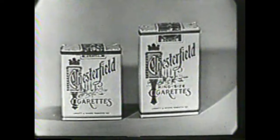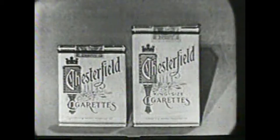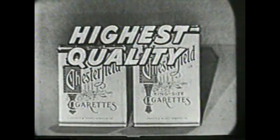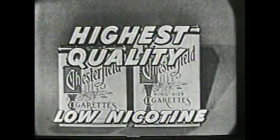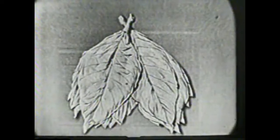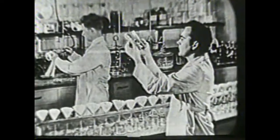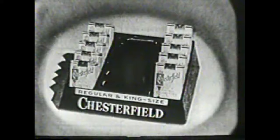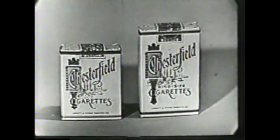Brought to you by Chesterfield. The quality is high in every Chesterfield you buy. The nicotine is low and we can show the reason why. We analyze tobaccos. We experiment and test. So when you're buying Chesterfields, you know you buy the best. Chesterfields for me.